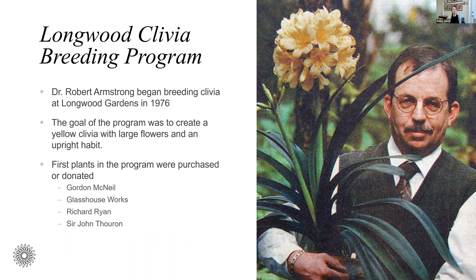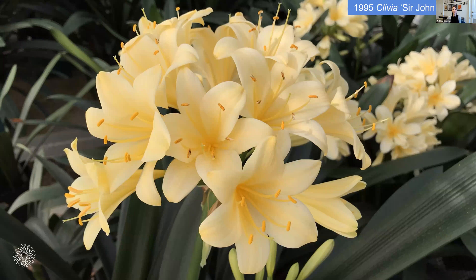To address this, in 1976 Dr. Robert Armstrong started the Clivia breeding program with the goal of producing a yellow Clivia with very large flowers and an upright habit. To start the program, we needed our own yellow Clivia for the genetics. We either purchased plants from breeders or growers like Gordon McNeil in South Africa or Glass House Works in Ohio, or plants were generously donated to us by local residents such as Richard Bryan and Sir John Turan. Sir John Turan's yellow Clivia already had a reputation in this region — his plants were entered into the Philadelphia Flower Show where they would win a blue ribbon, and one plant auctioned off for $1,700 in 1981 at Delaware Center for Horticulture's first rare plant auction. Longwood worked with White Flower Farm to propagate it and release it to the public, naming it Sir John Turan. It has small star-shaped flowers, a great upright habit, and is a beautiful yellow Clivia.